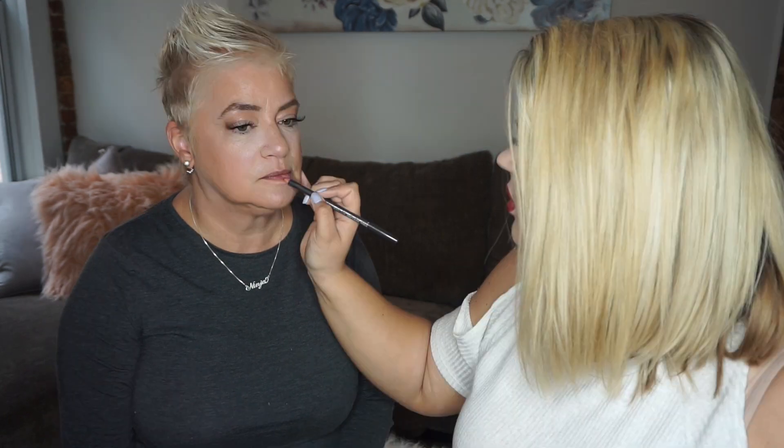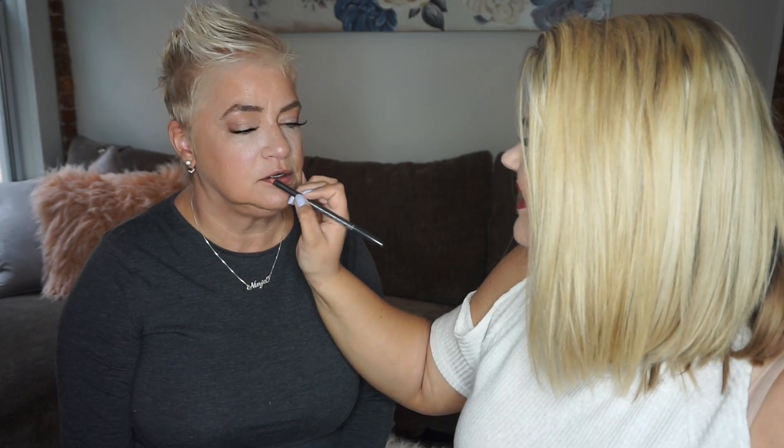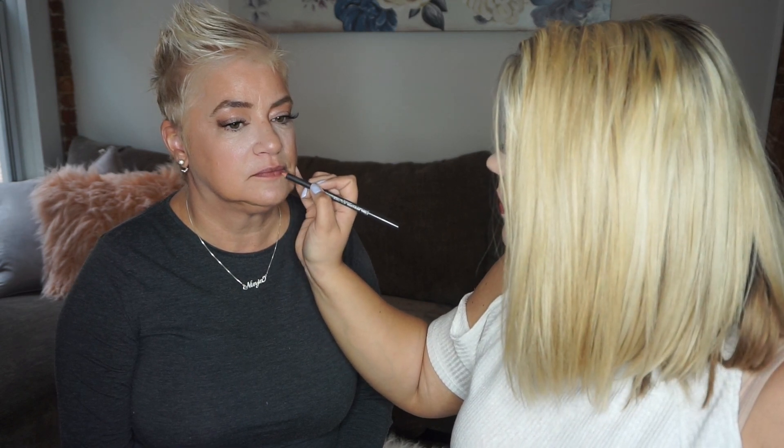So on her lips today, I'm going to use MAC's Whirl Lip Liner and then the Kylie Cosmetics Literally Gloss. They're like a really pretty nude. Her glosses are really pigmented — more pigmented than I thought. Give it a little rub — that's a lot of color there.